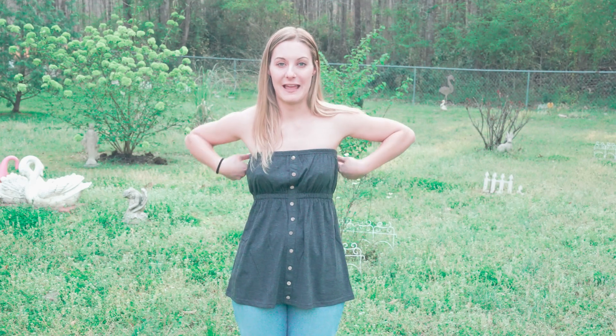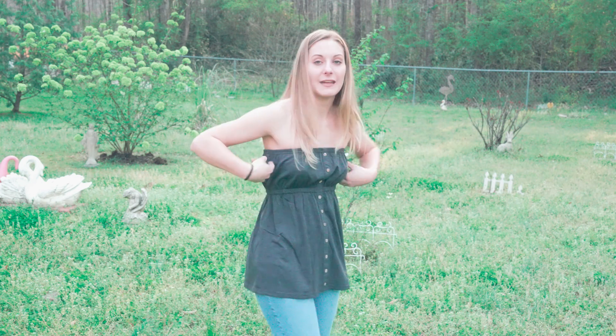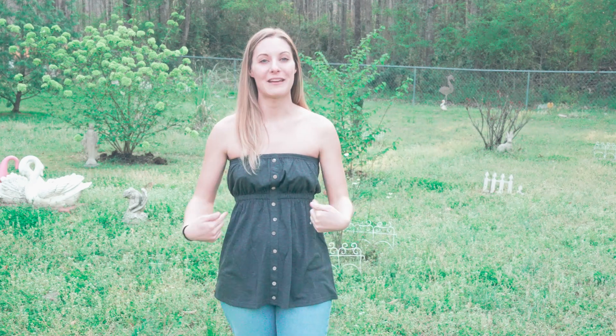This is a perfect summertime shirt and it stays up in the back as well. It's kind of got that pleated look at the top. If you're looking for a good shirt for the summertime, definitely consider this one.